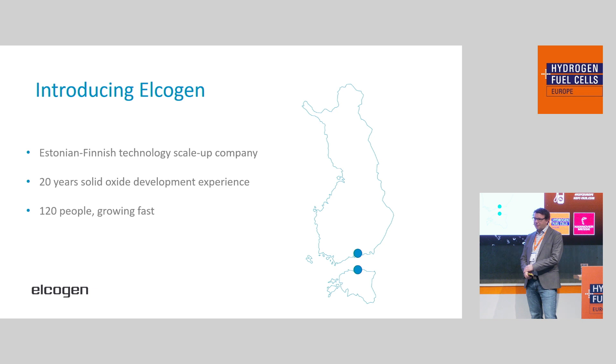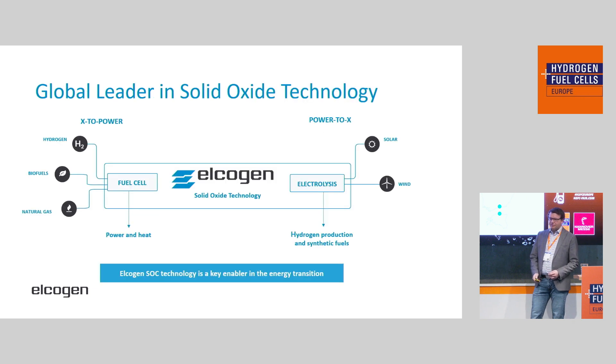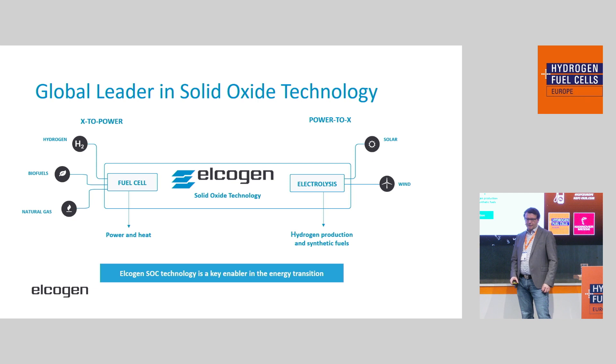Currently we have 120 people working for the company, and we are growing quite fast. We are a global leader in solid oxide technology. Solid oxide, as a quick reminder, is a technology for fuel cell or electrolyzer use that works around an electrochemically active ceramic structure and works at high temperature. So whenever you hear solid oxide, think something like 600 to 900 degrees.